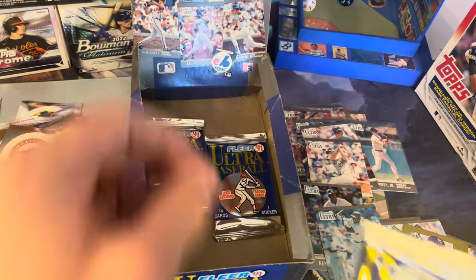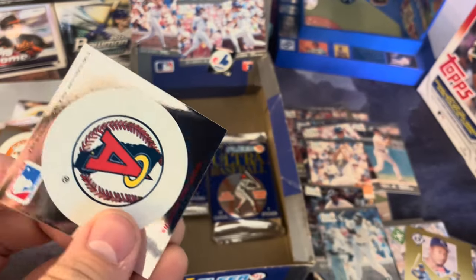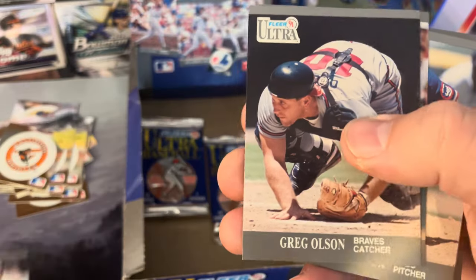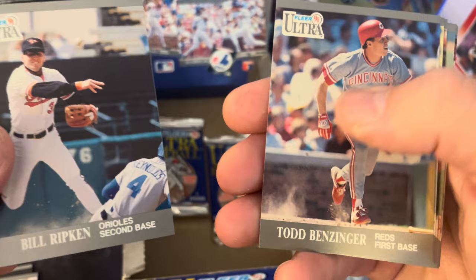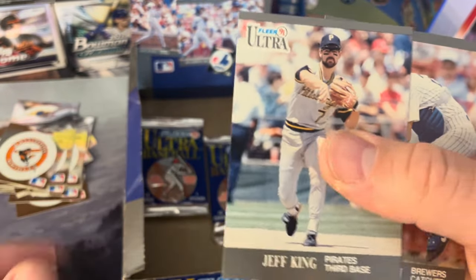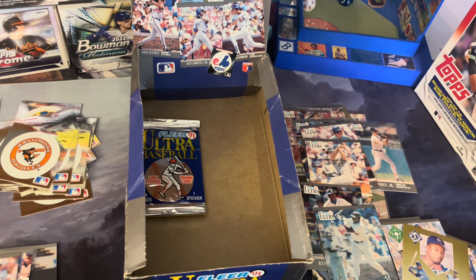It looks like we've got three packs left to go. I don't know where we're at as far as having all of these but we're close. California Angels — another repeat. These cards, I don't think there's anything new we're going to find. Maddux, Bill Ripken, Benzinger, Quintana, Eddie Murray — great switch hitter — Rafael Ramirez, and Tim McIntosh. Come on now — can't think of who we are missing on the logo stickers but we're getting close.